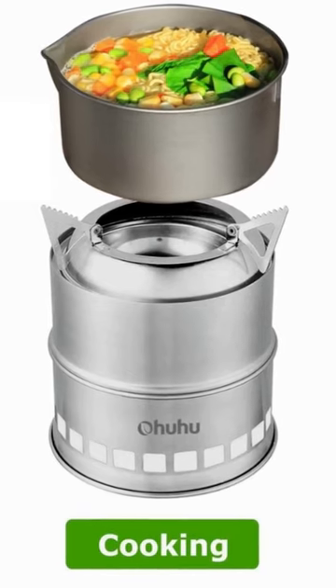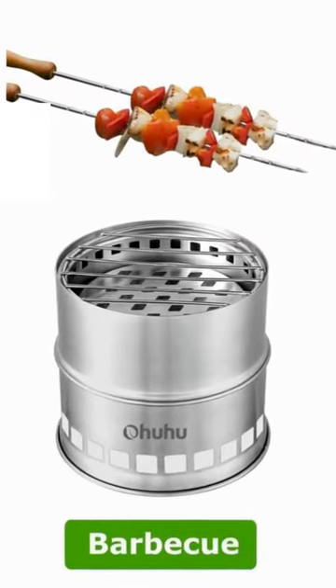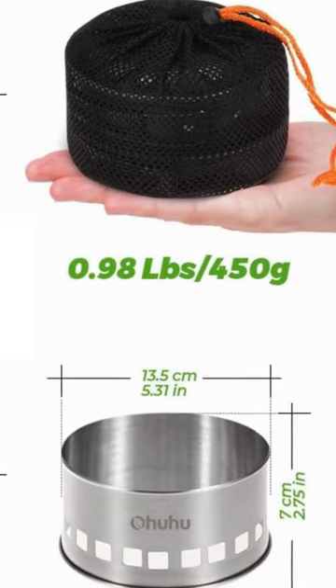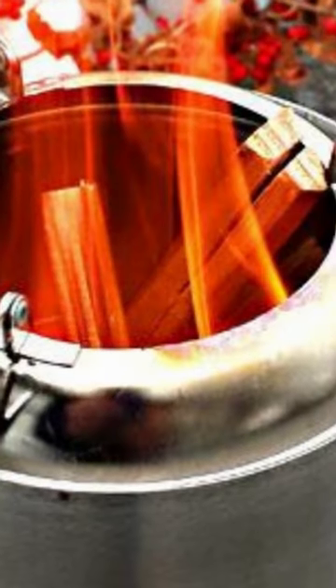Its double-wall stainless steel construction has a wind guard and feeds oxygen directly to the flame, cooking faster and cleaner than other wood burning stoves. The one downside may be that the boil time with biomass stoves is slower than with canister stoves.